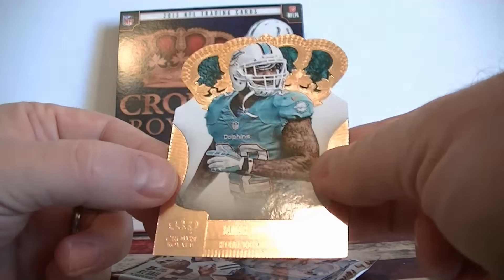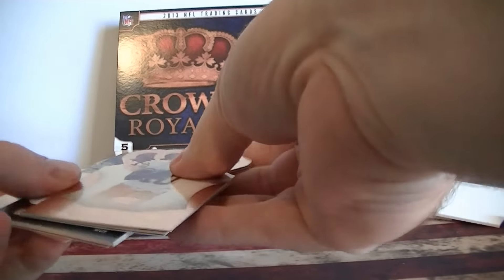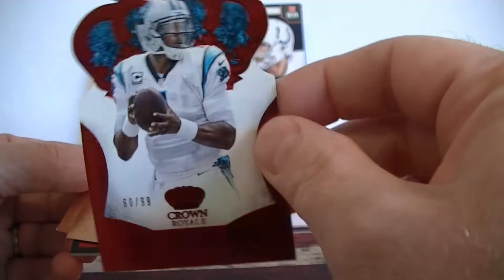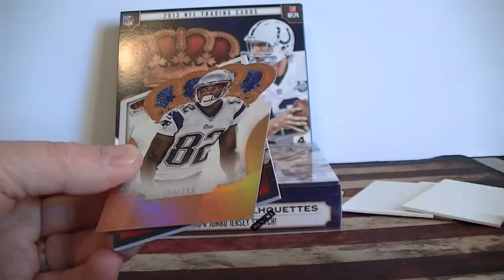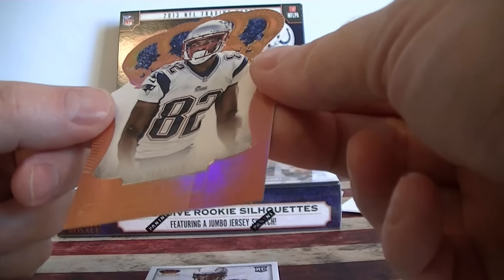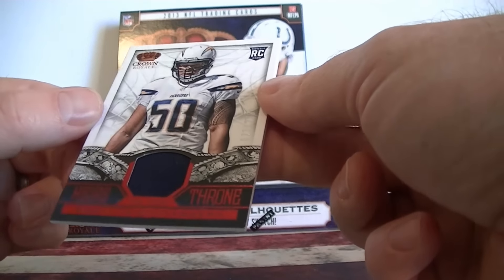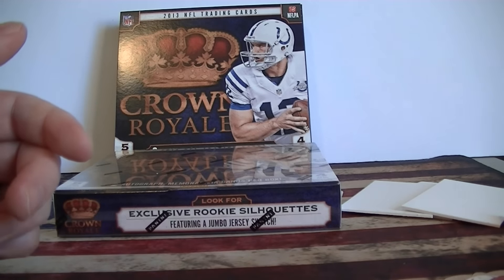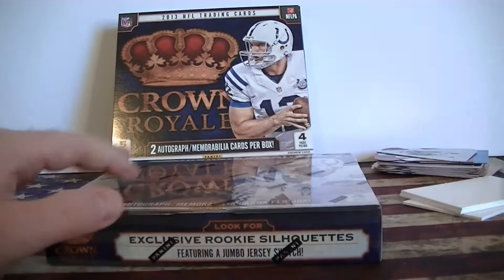Last pack of box one. Griffin. Andy Dalton, numbered 299 — Cam Newton, wow! Two quarterback numbered silhouettes, very cool. Also a Warner rookie card and a second numbered card, number 299 — Boyce. And the hit: Montee Ball jersey, number 299. That was a pretty fun first box — some low-numbered parallels. Definitely might have to pick up more of these. We'll see what the second box is, but that was a really good first box.